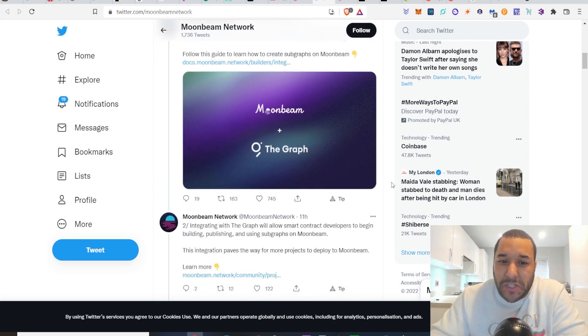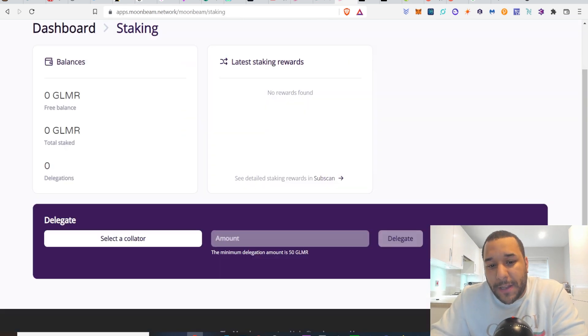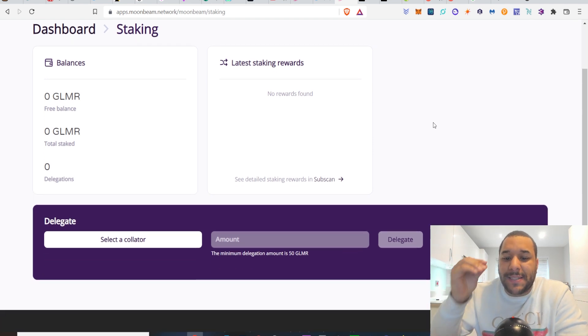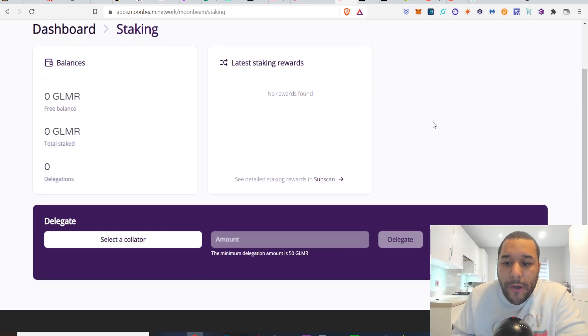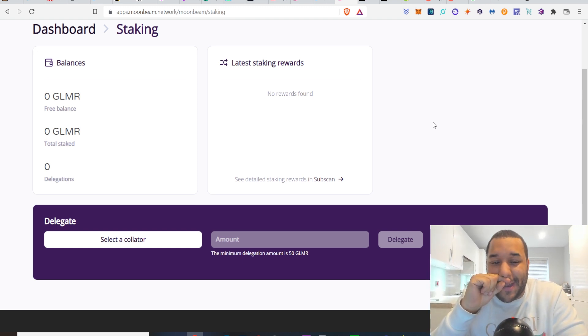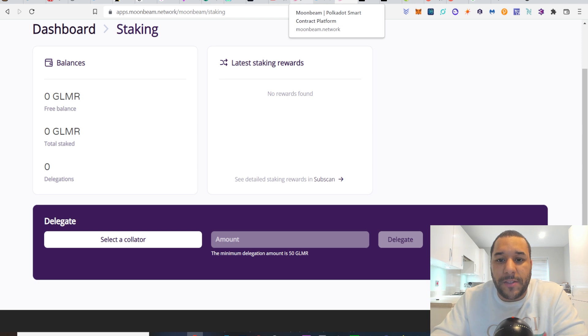Patrons, you might see a buy alert soon because I might need to be staking. One thing I will say about the staking though — it doesn't show how much you earn. What percentage are you earning in yield? Can someone please drop it in the comments below if you're doing it? I want to know how much you earn — is it 5%, 10%, 100%? You tell me.